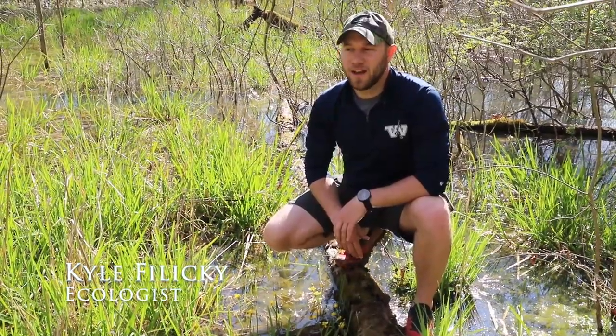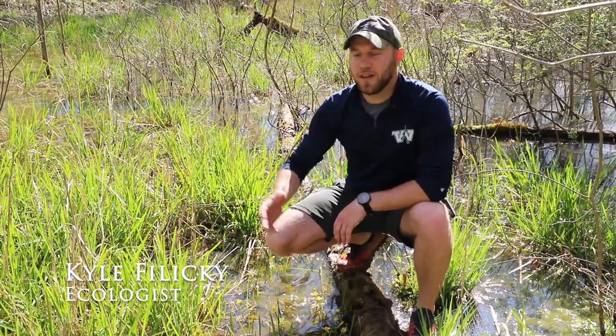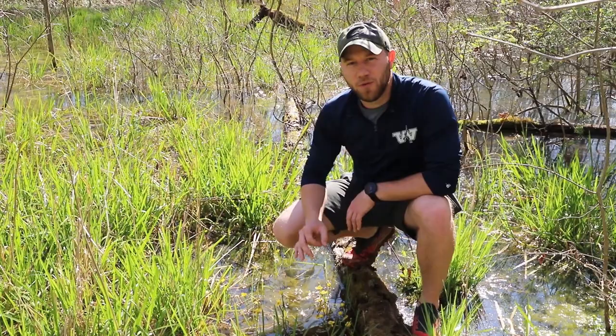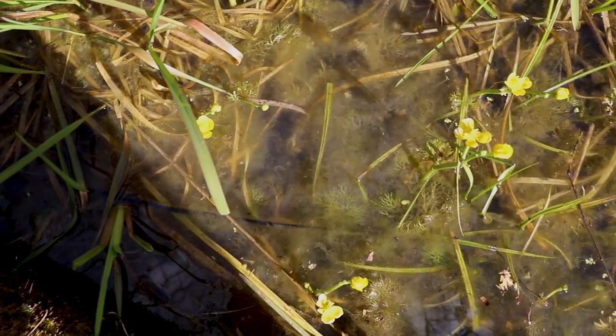For this week's Trend Thursday, I'm here in southwestern Pennsylvania in a nice vernal pool that you can see around me. Specifically, we're here to see yellow water buttercup.